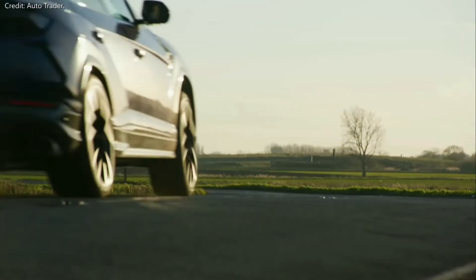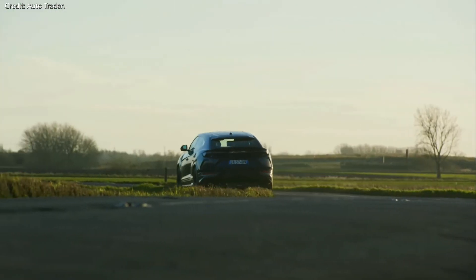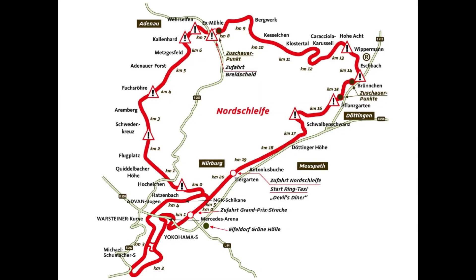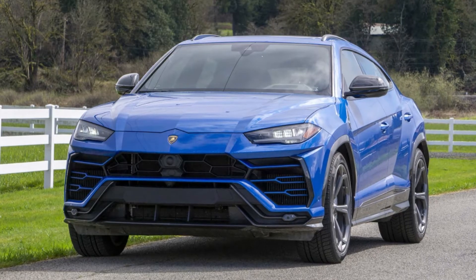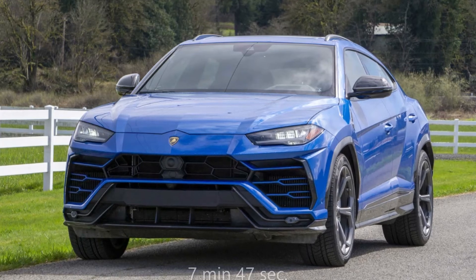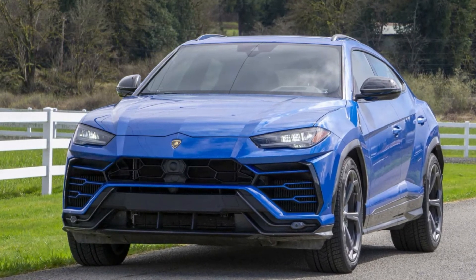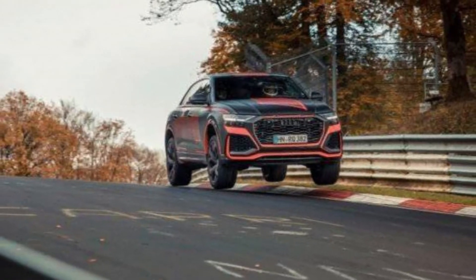The Lamborghini Urus is the fastest SUV in the world. It is also the second fastest SUV ever to lap the Nürburgring Nordschleife, completing the 20.8 kilometer stretch in just 7 minutes 47 seconds. Side note: the fastest SUV around that track is the Audi RS Q8.